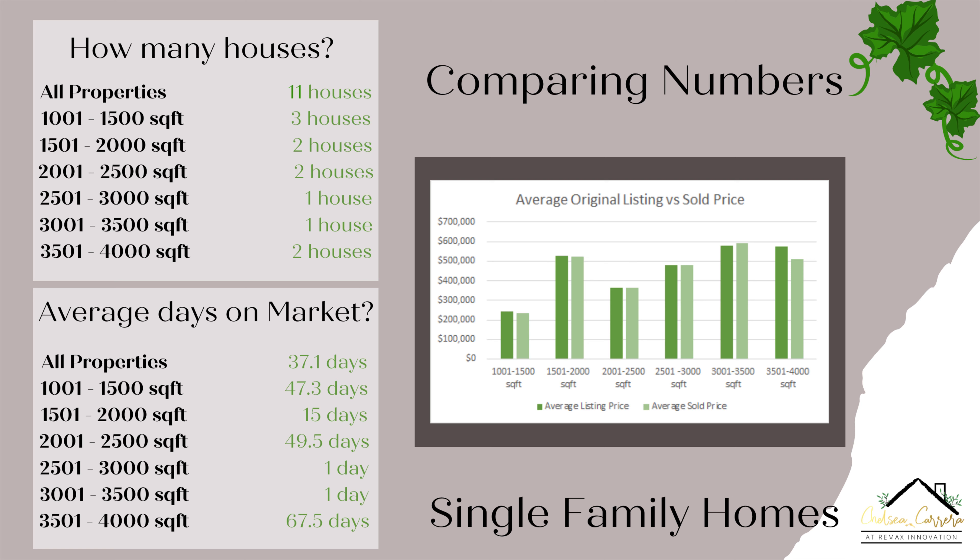Out of those two properties in the 2,001 to 2,500 range, one was on the market for two days and one for 97 days — which skewed the average. For 2,501 to 3,000 square feet, the average days on market was one day, and for 3,001 to 3,500 square feet it was also one day. For 3,501 to 4,000 square feet, the average days on market was about 67 days — one property was on for 57 days and one for 78 days.